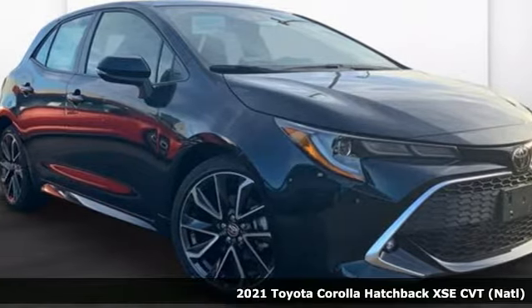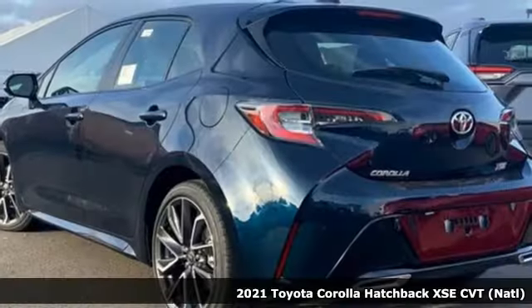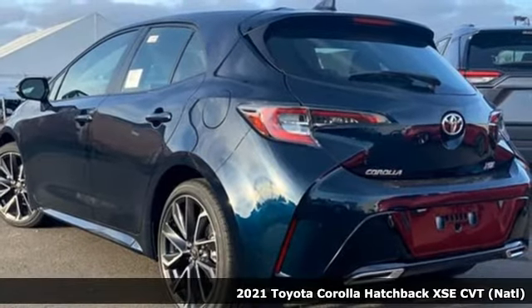It's a new 2021 Toyota Corolla Hatchback. When you're looking for comfort, convenience, and quality, you think Toyota.